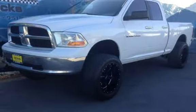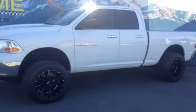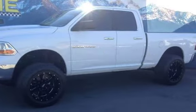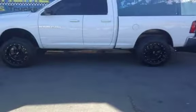This Ram has less than 95,000 miles on the odometer. Estimated fuel economy for this vehicle is 14 miles per gallon in the city and 19 miles per gallon on the highway.